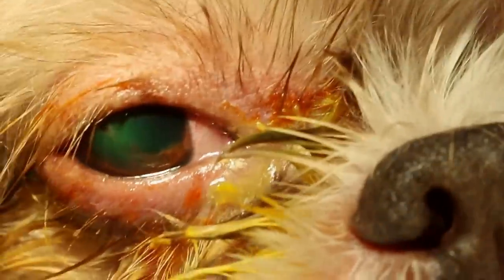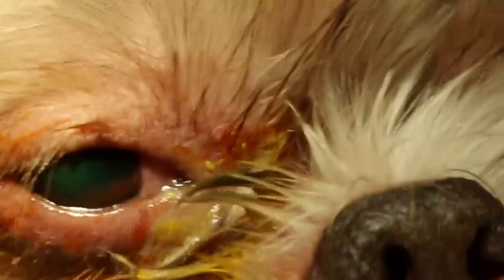9 February 2017. This Shih Tzu had an eye injury about 6 days ago but the owner delayed seeking vet treatment. Now as you can see, he's been rubbing his eyes until both upper and lower eyelids have swollen, and in particular there is a lot of pus at the medial canthus of the eye.